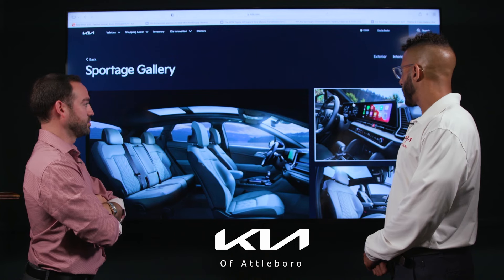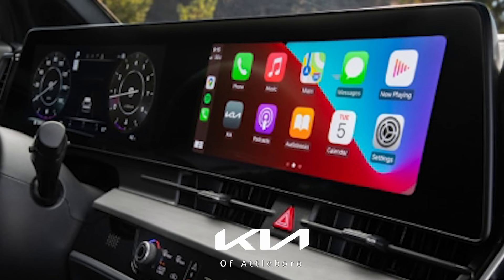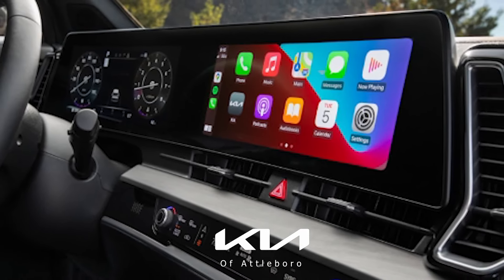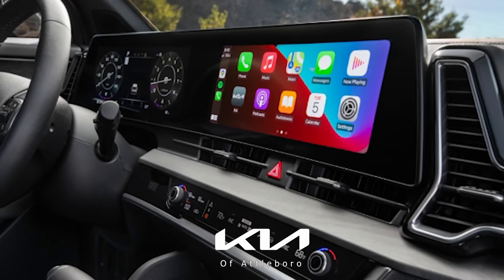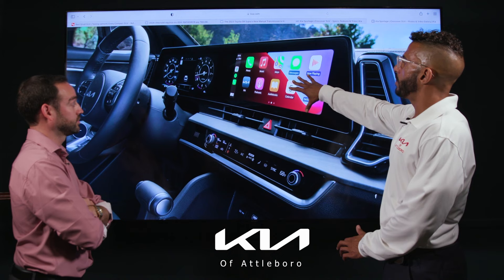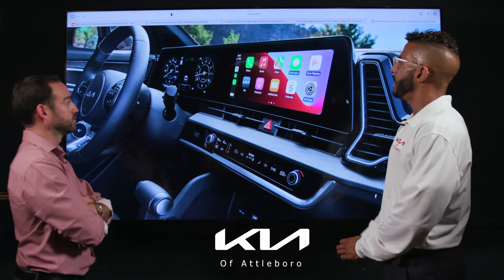Now let's take a look at the interior of the new 2023 Kia Sportage. As you can see right away, this is what I was speaking about — this is brand new for Kia. It's called the dual panoramic screen, and it goes across the entire dashboard, giving the driver a luxury feel. It's a complete hands-free environment where you can utilize smartphone apps on the touchscreen or use the factory navigation.